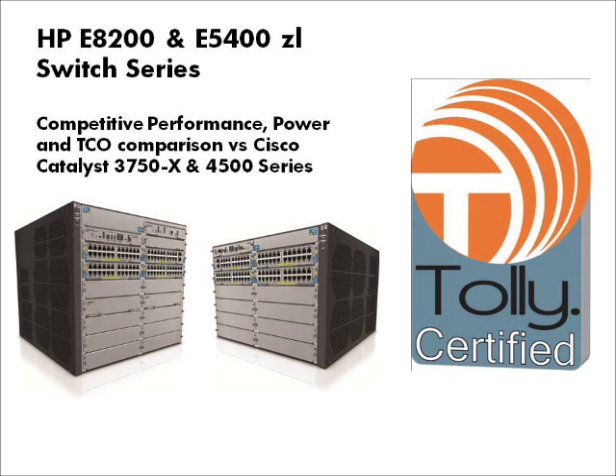Hello, this is Kishore Khalidindi. I'm the Director of Engineering at the Tolley Group. Today, I'm going to talk about our recent study comparing the performance, power consumption, and the total cost of ownership of access layer switches from HP and Cisco.